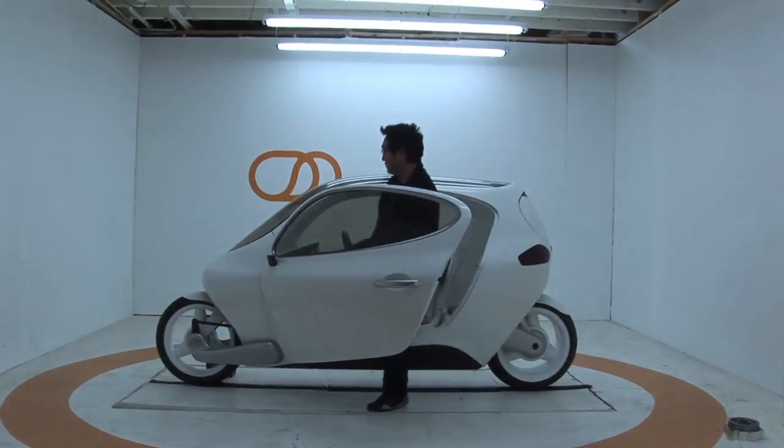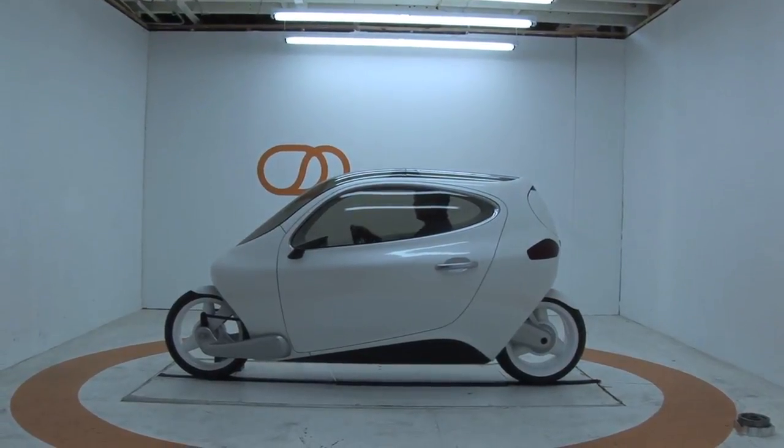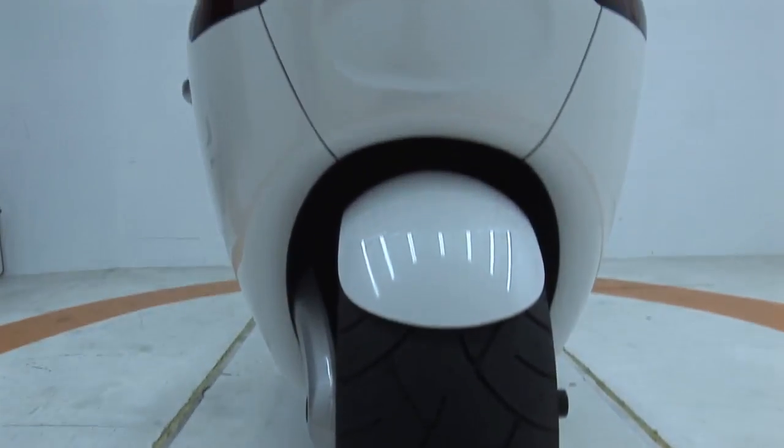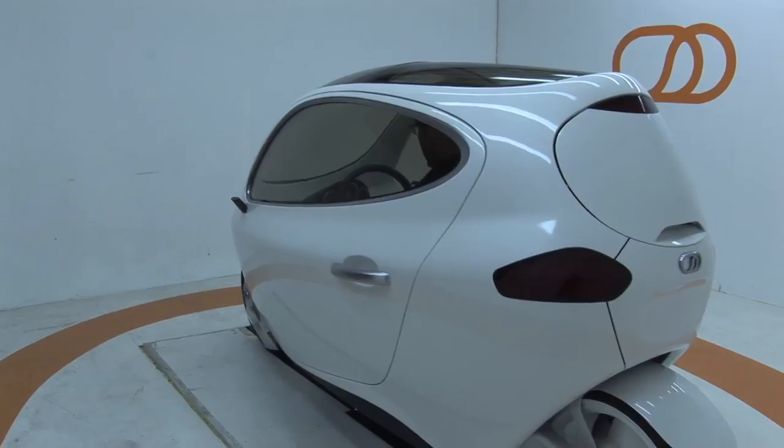We're taking smartphone spaceship technology on a motorcycle platform with the safety of a car. Basically it's a robot motorcycle. It self-balances and really increases your safety, range, and the excitement of riding a motorcycle. 200 miles per charge, it's a two-wheel drive, wheel hub motor electric vehicle.